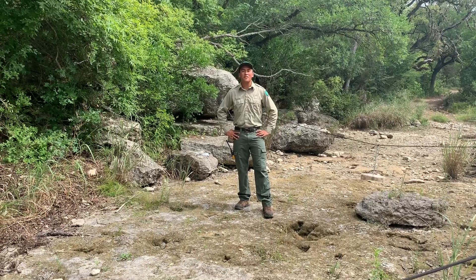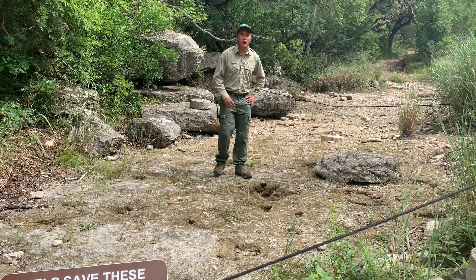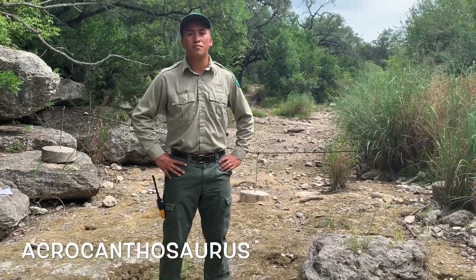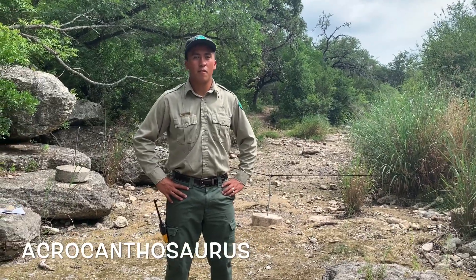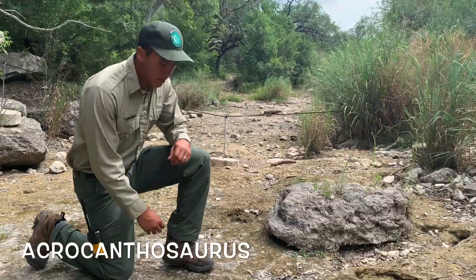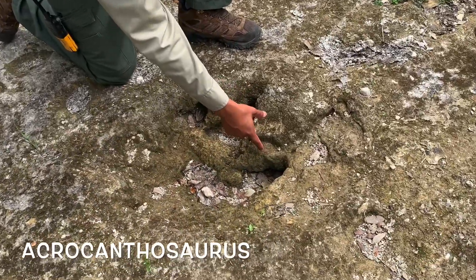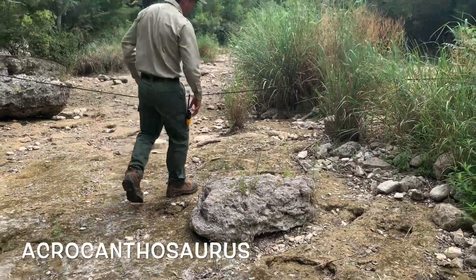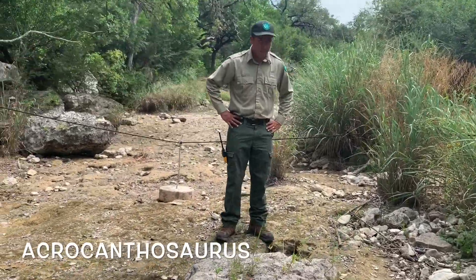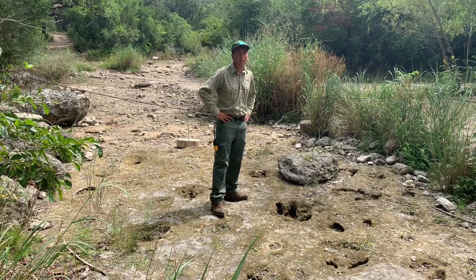Here at Government Canyon, we have two types of dinosaur tracks left around 110 million years ago. I'm at the lower theropod tracks. A theropod is a three-toed, two-legged, meat-eating animal. Many birds nowadays can be considered theropods. As you can tell, we have three toes and you can make out where the claws were. This dinosaur was heading in this direction — we have one track right here and another right here. This theropod was going about two miles per hour in a northeast direction, leaving 27 tracks.